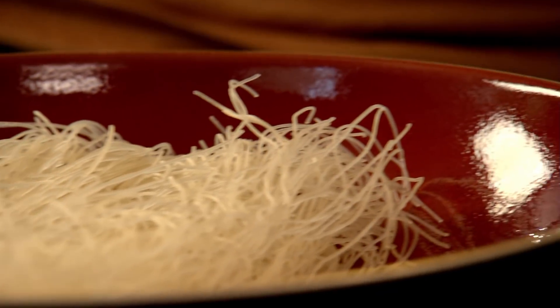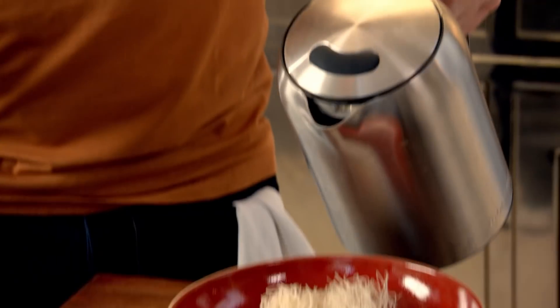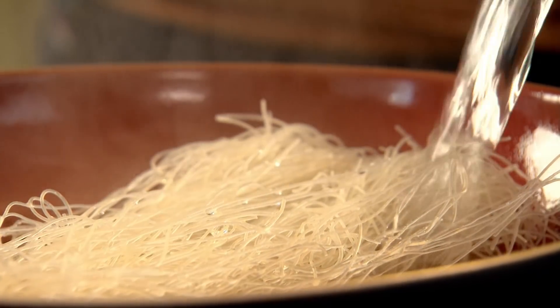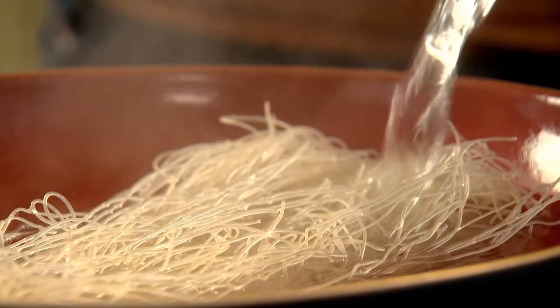First off, soak the noodles — these are thin glass noodles. Bring the kettle up to the boil and just pour. Let them steep for a couple of minutes. The noodles are the base of my prawn rolls. As they soak, I'm going to make a spicy dipping sauce to go with them.